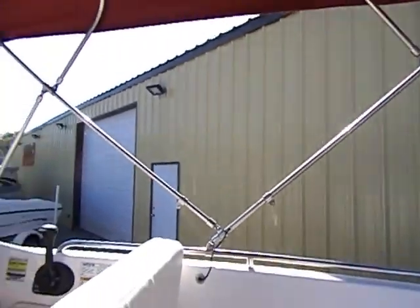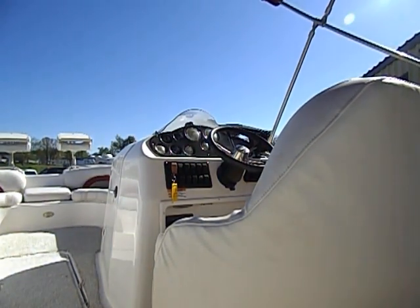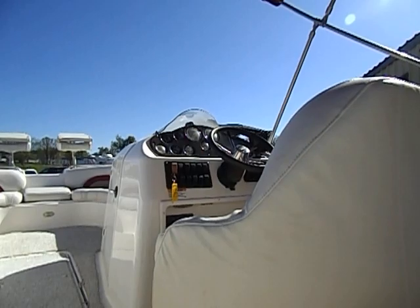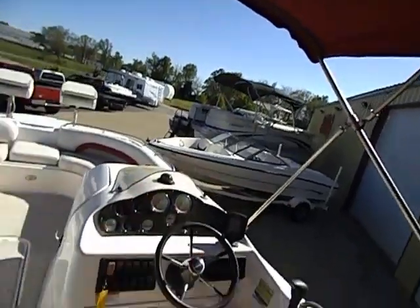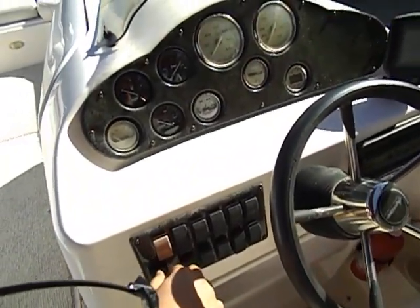Without further ado, I'm going to set my camera down, run out and flip the water on, and we'll come back and fire this boat up. Alright folks, I am shooting this video by myself so I had to hop down and go get the water turned on. This will be a cold start — we're in neutral, power's on, and we are ready to go.